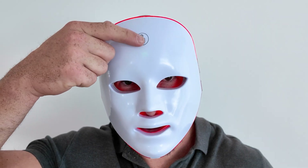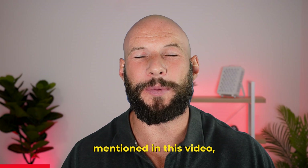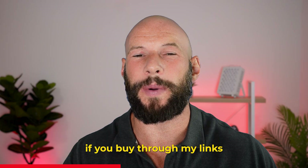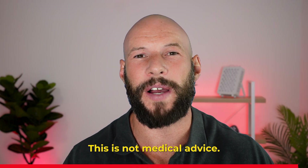Red light therapy masks can be priced as low as $100, right up to $1,000. So what's so special with these super expensive red light therapy masks? I'm affiliated with some of the companies mentioned in this video, and I will earn a commission if you buy through my links or discount codes. Products were provided to me free of charge, and all opinions are my own. This is not medical advice.